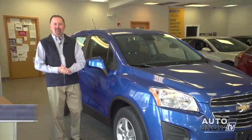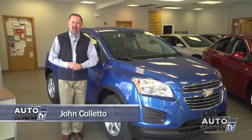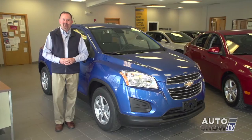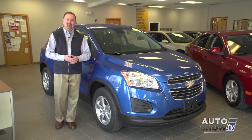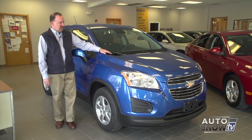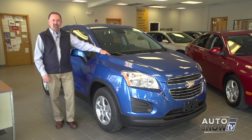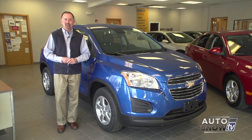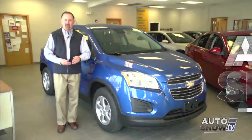Good morning and welcome to Auto Show TV. I'm John Coletto. We're here at Cerrone's on Route 1 in South Attleboro and we'll be visiting with Al in just a few minutes. Among the things we're going to be doing is showing you the all-new Chevy Trax, Chevy's new SUV — it's really, really nice. But first, Victoria starts us off at Colonial Toyota in Smithfield.